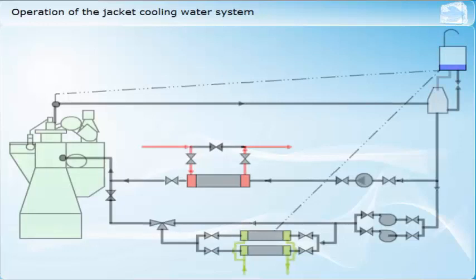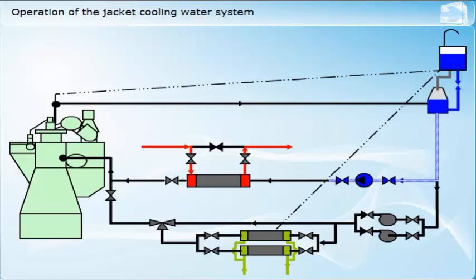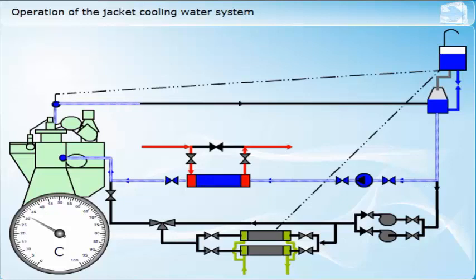Different jacket water cooling systems will have different layouts and valve arrangements, but the principles of operation will be the same. Before starting the system, the header tank level should be checked and adjusted as necessary, and all of the valves should be correctly set for preheating. Once the pumps are started, the valves should be adjusted to regulate the flow so as to ensure correct temperatures throughout the system. When the temperature of the system has reached the required level, and all other required conditions are met, the engine can be started and the preheating shut off.